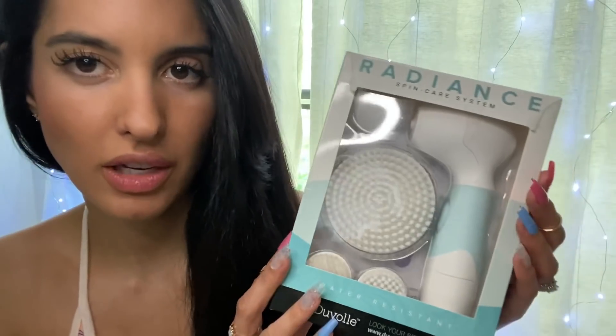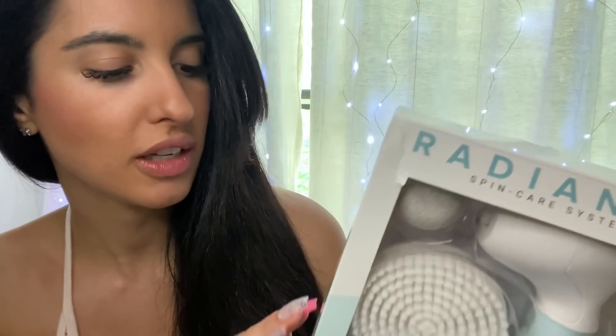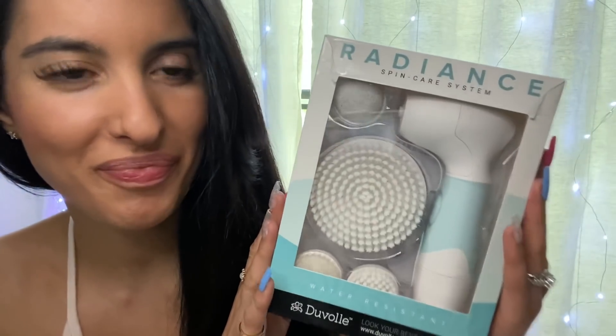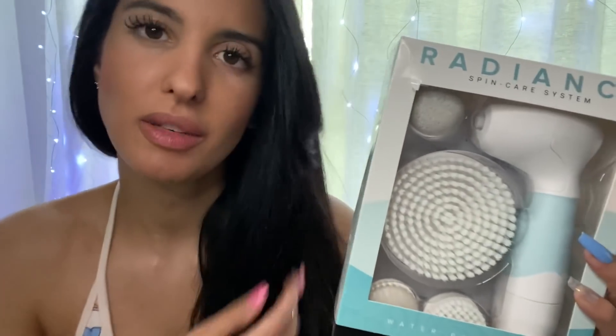I believe that's how you say it. I put the product back in the box just so I can show you how it came. Don't worry, it's all clean — I cleaned these and let them dry. It is a face and body brush, a skincare system, and it has a pumice stone which can be used on your feet. I tried it on my feet.